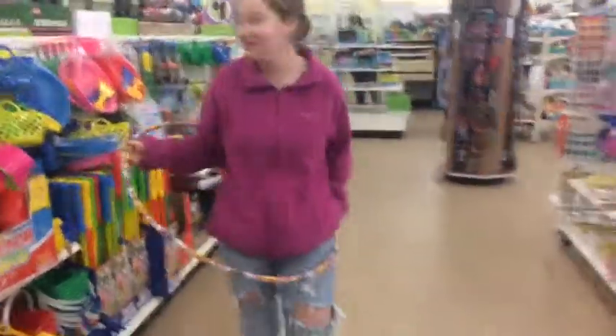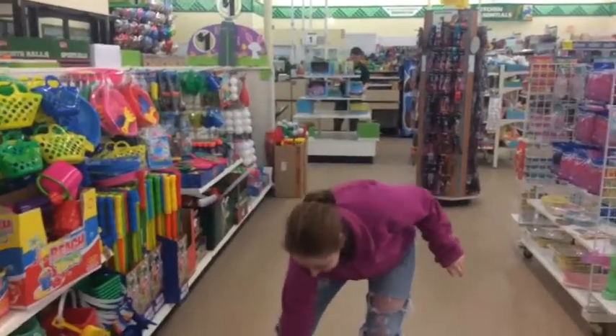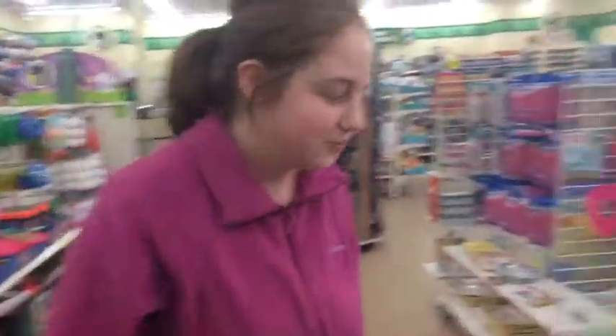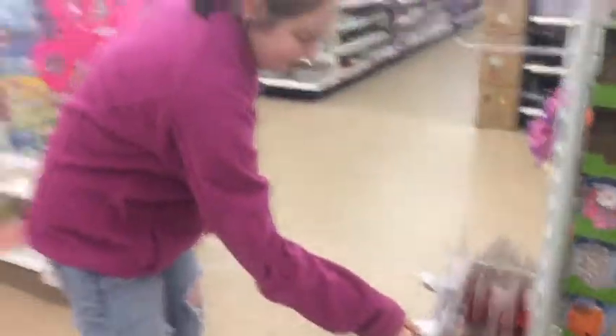Try it out, Savannah — let's see how good you are. Look at all these cute plastic little bows.